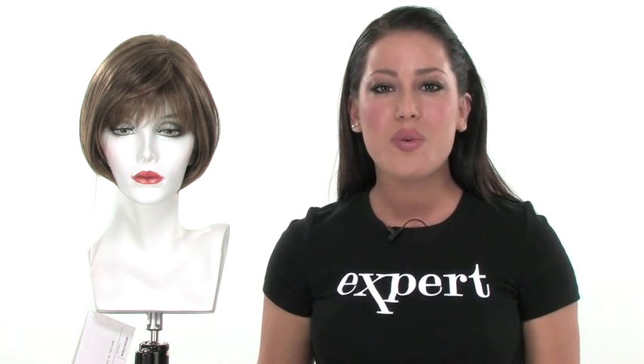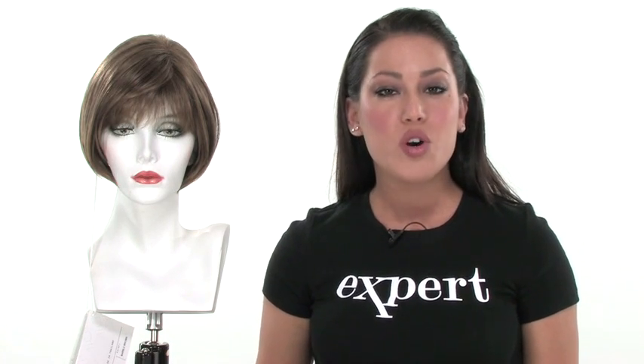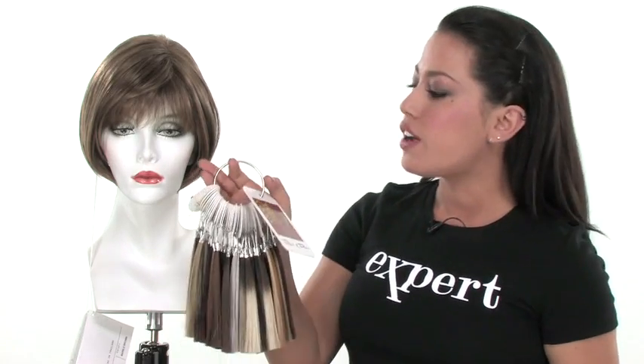It has a lightweight cap construction and it's comfortable. Before you select your color — since you do have the option between grays, rooted colors, and solid colors — make sure that you get the coloring first. It's the Rene of Paris Airbrush Coloring, which we have listed online, and this is the best way to select your perfect shade.